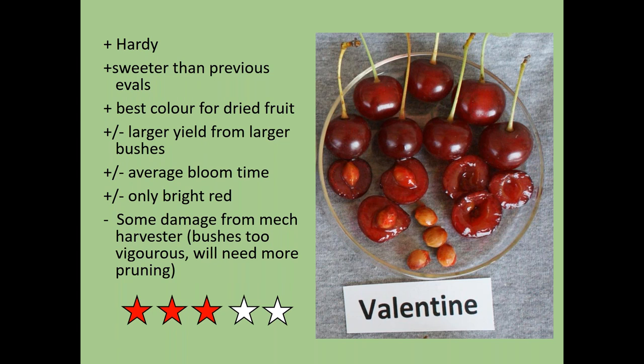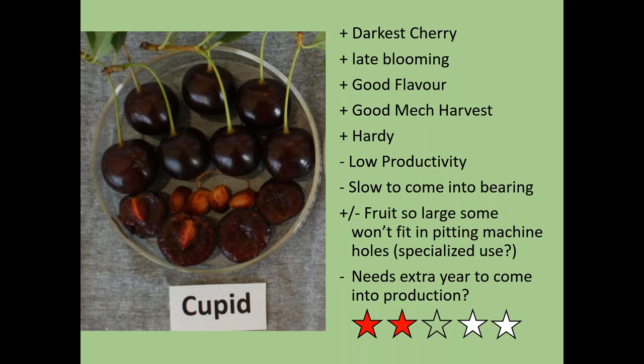Valentine is also one of the hardier varieties. It's sweeter than earlier evaluations suggested, and it's the only one that's truly red — a great color if you're doing dried fruit, as the other cherries would dry nearly black. You get a larger yield because it has larger bushes, but that means you need to prune more often to keep them compatible with your harvesting machine. Its bloom time is average. Because the bushes are more vigorous, they're more prone to mechanical harvester damage if not pruned regularly.